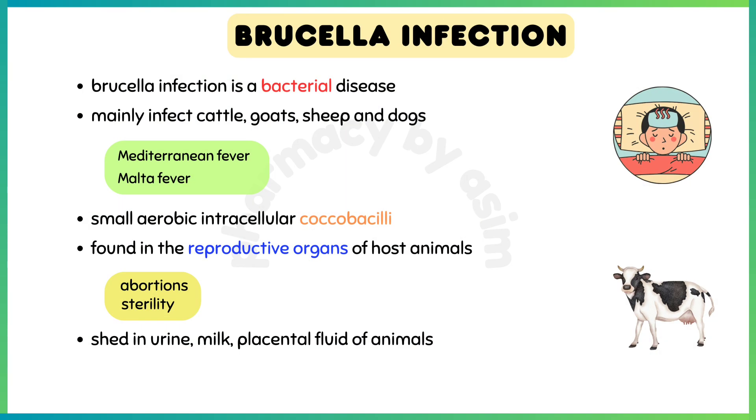Brucellosis or Brucella infection is a bacterial disease caused by various Brucella species, which mainly infect cattle, swine, goats, sheep, and dogs. Brucellosis is also known as undulant fever, Mediterranean fever, or Malta fever.